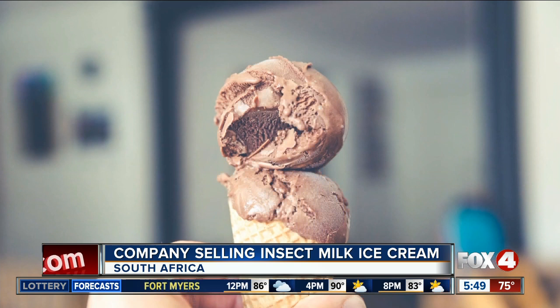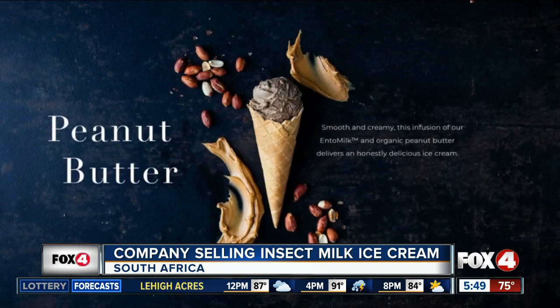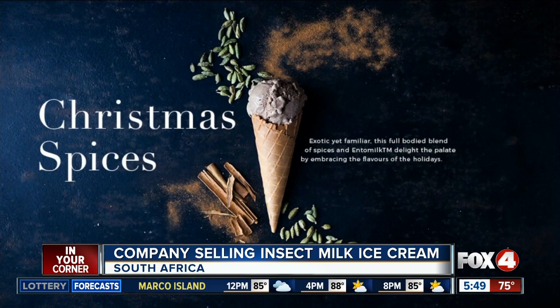They say their ice cream has more protein than cow's milk, is high in iron, zinc, and calcium, and has no carbs. The bug cream comes in three flavors: chocolate, peanut butter, and Christmas spices. As of now, it's only available in South Africa, but the company heads say they have plans to take it worldwide soon.